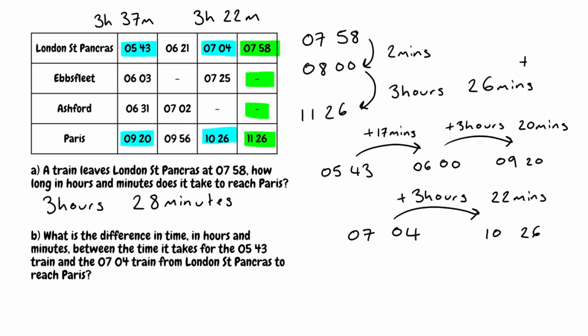To finish the question off, all we need to do is figure out the difference in these times. The first train took 3 hours and 37 minutes; the second train took 3 hours and 22 minutes. Taking the hours away there's no difference in hours, so looking at the minutes: 37 take away 22 is 15 minutes. And that would be our final answer to that one.